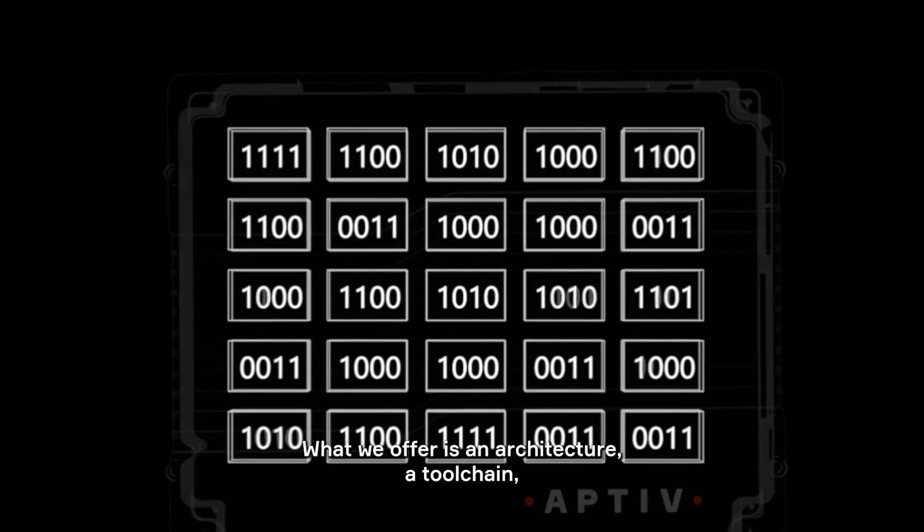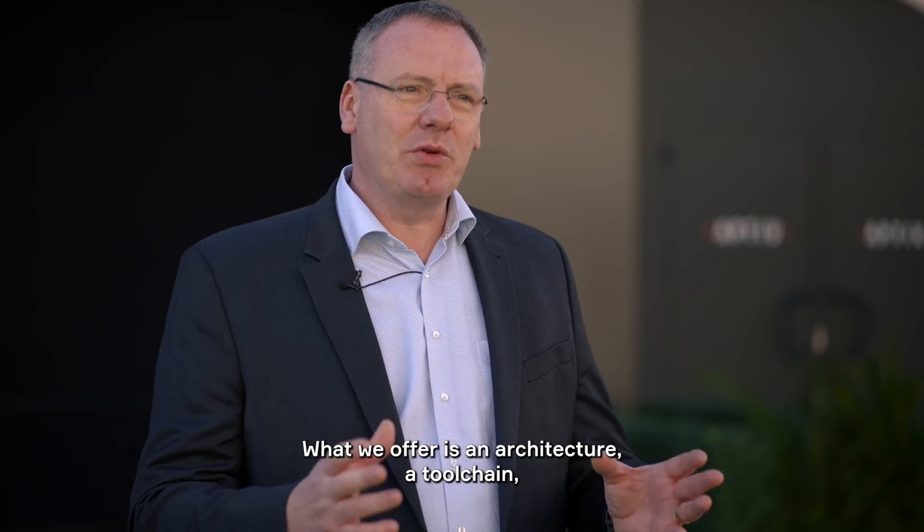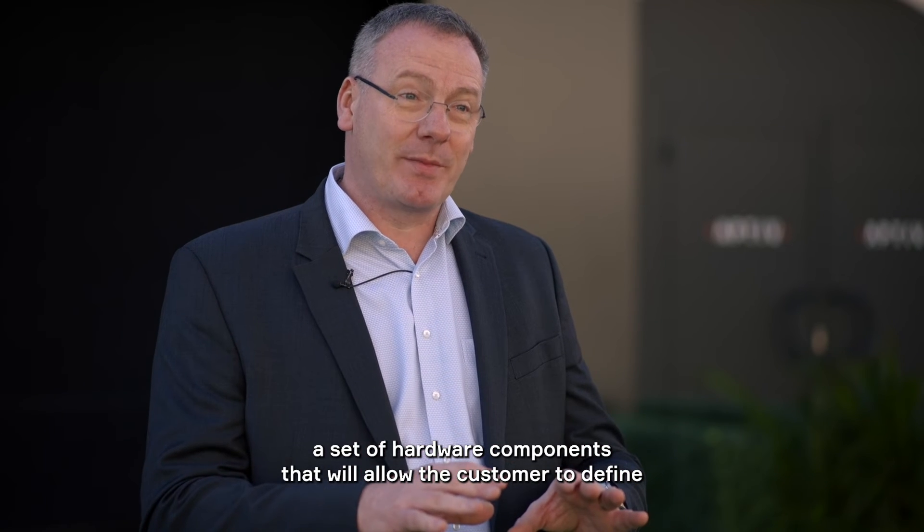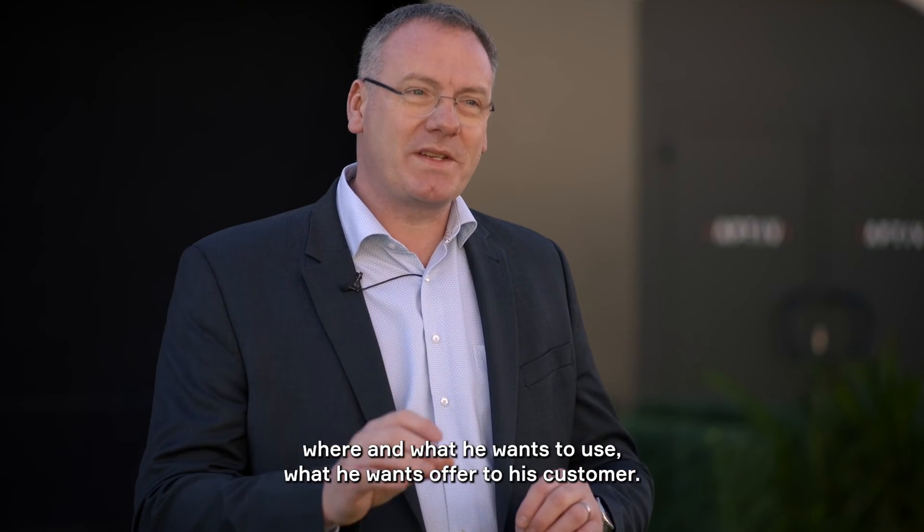What we offer is an architecture, a toolchain, a set of hardware components that will allow the customer to define where and what he wants to use, what he wants to offer to his customer.